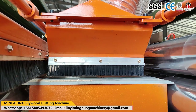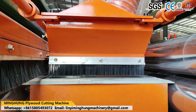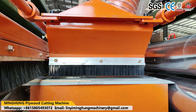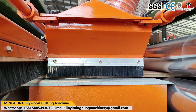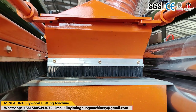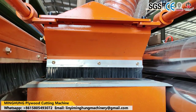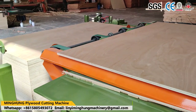We continuously improve and optimize machine performance, strictly controlling each production step. We use advanced lathe processing machines and pass multiple inspections to ensure our machines are accurate and durable. Technological innovation oriented, quality oriented, service oriented — we provide customers with a full range of plywood production solutions and technical support.